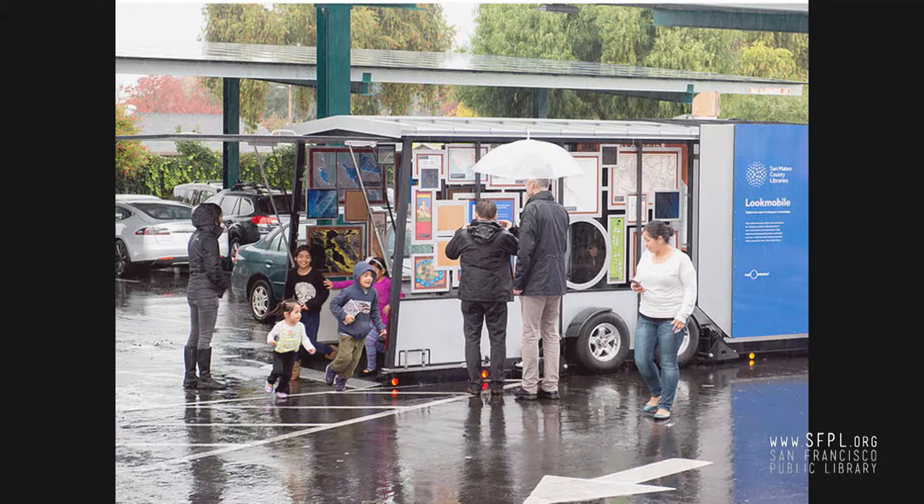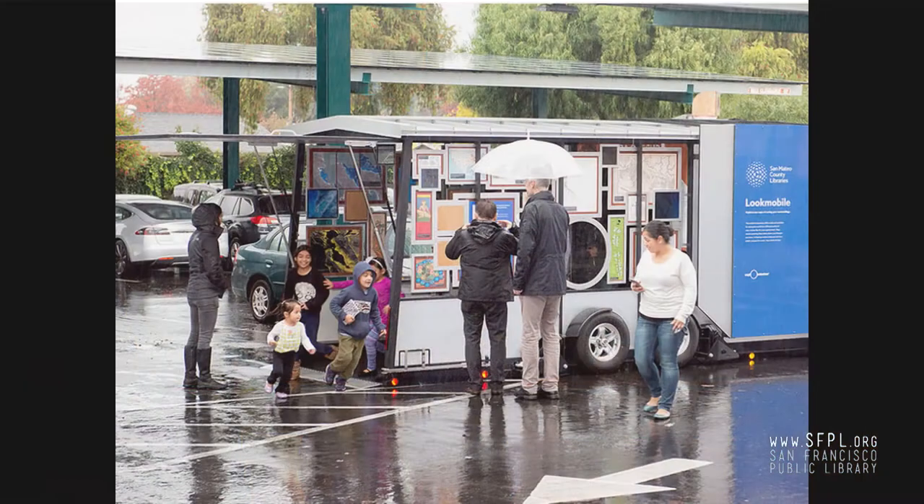The Lookmobile has been called a mobile observatory, a learning lab, a museum on wheels. Unlike a bookmobile, the Lookmobile doesn't contain books. Created in collaboration with San Francisco's Exploratorium, the Lookmobile was designed to bring hands-on inquiry-based learning outdoors to create an inviting, highly visible, and welcoming public space attracting new library users, non-users, or elapsed users who might not realize how awesome libraries are. This is a view of the Lookmobile on opening day, December 2016, at the East Palo Alto Library.